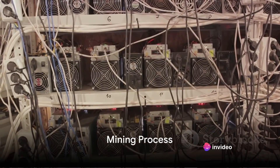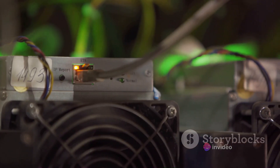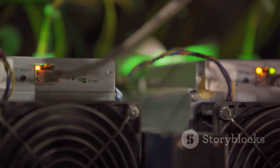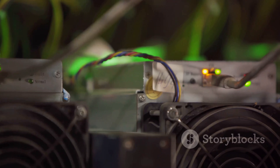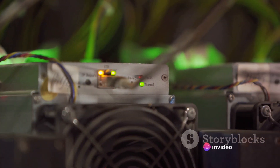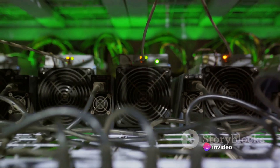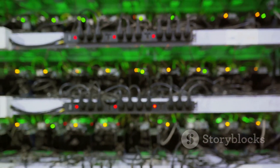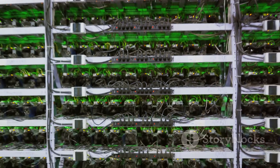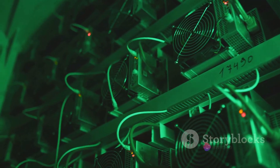Now comes the exciting part — the actual mining process. Imagine the mining process as a treasure hunt where the treasure is a Bitcoin block, and the tools for hunting are your notebook and a good mining software. If that sounds like an adventure, then buckle up because we're about to embark on this exciting journey. First, you need to install a mining software on your notebook. This software is your treasure hunting tool. It will help your notebook solve complex mathematical problems, which is the essence of mining.